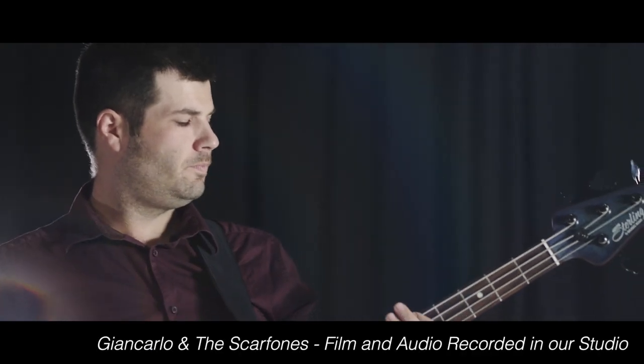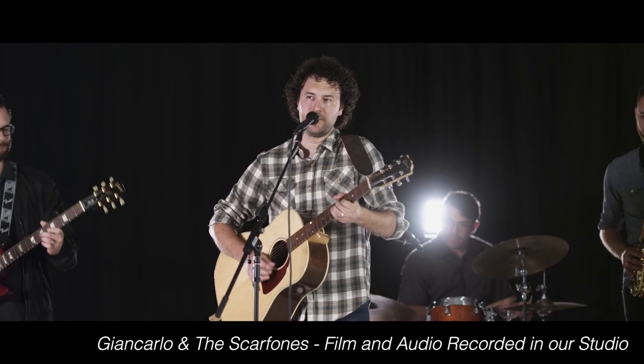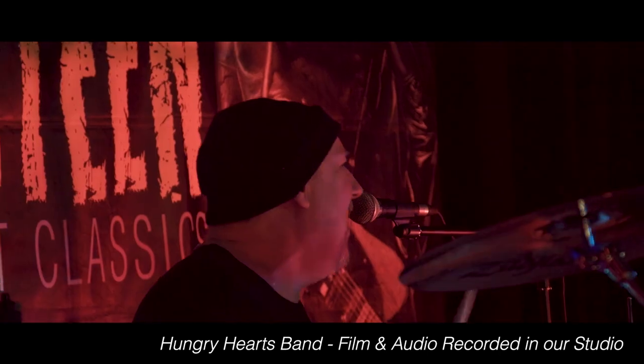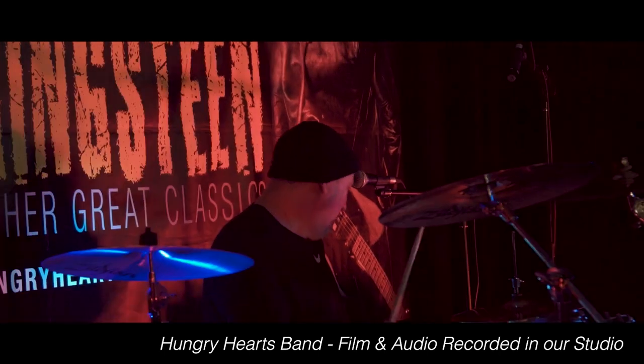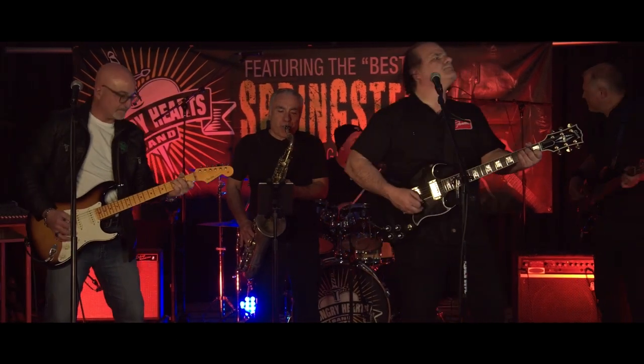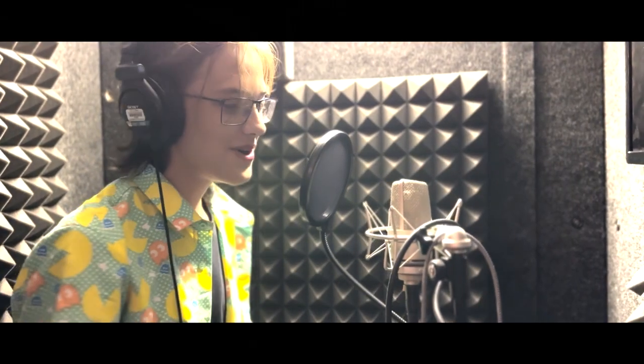From live floor recording of musical arrangements and voice acting to dialogue replacement, our audio studio is equipped with an assortment of live recording equipment including a variety of instrument and vocal mics, along with our sound-controlled recording booth.